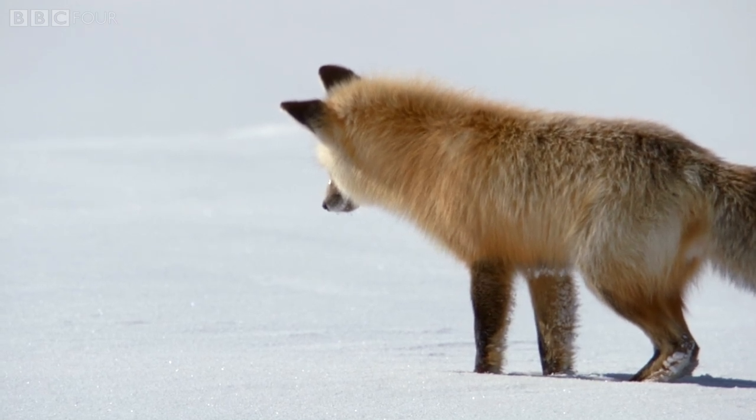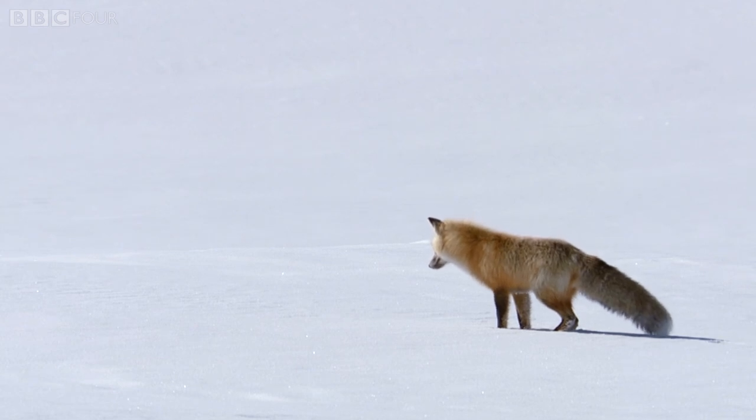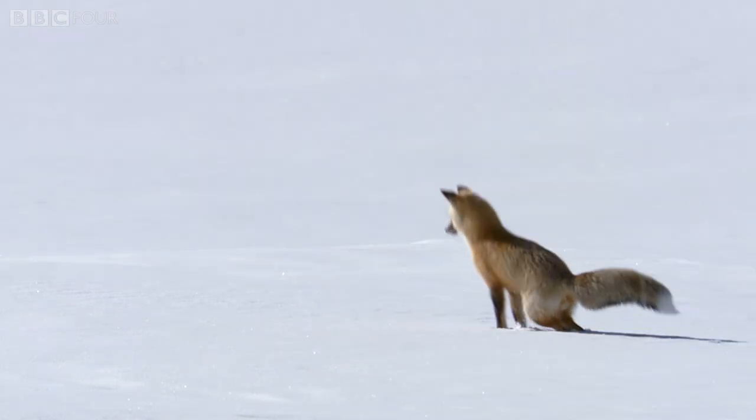When it finds that spot, the fox knows that the prey is a fixed distance away, and it can calculate exactly how far to jump to land right on top of it.